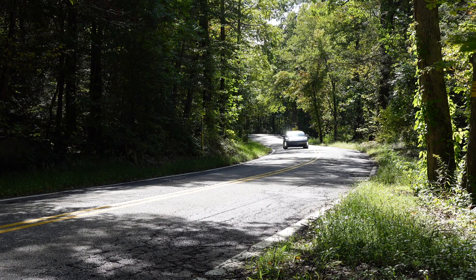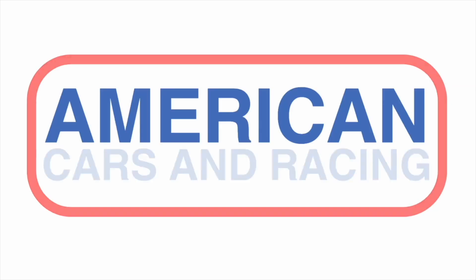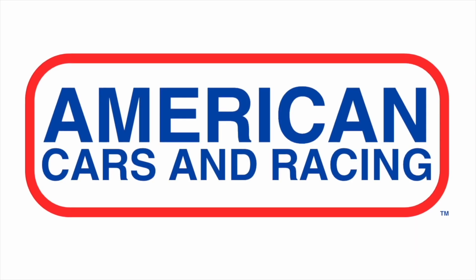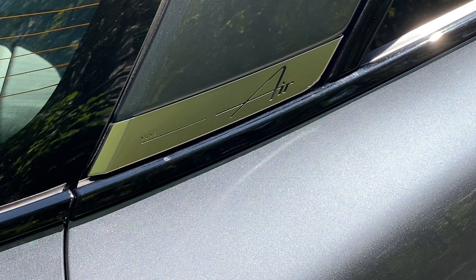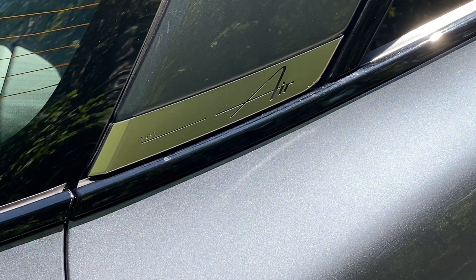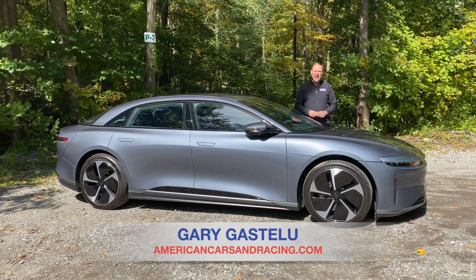If you think efficiency is a luxury, then this might be the car for you. The Lucid Air Pure is the new entry-level version of the Arizona-built electric car, and it has quite the claim to fame.